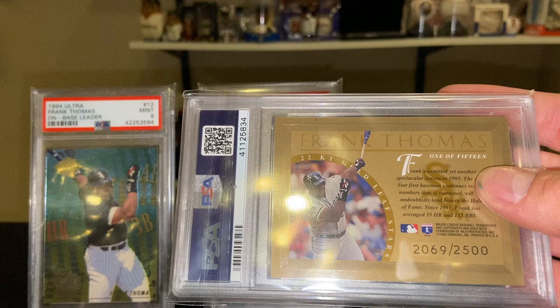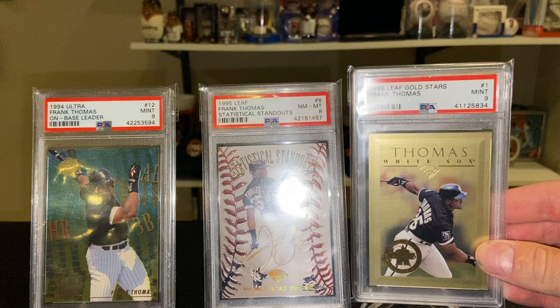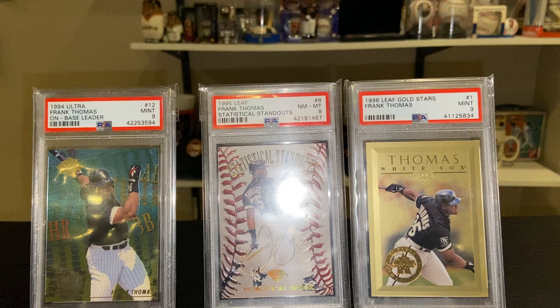And the 1996 Leaf Gold Leaf Stars — just a nice gold background, serial numbered to 2,500, just a nice clean design.